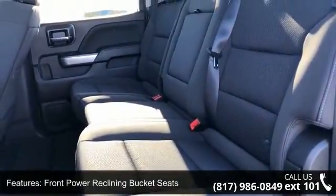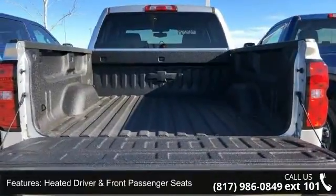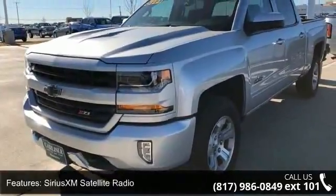Sirius XM satellite radio, electric rear window defogger, and OnStar Limited trial service guidance plan. This vehicle shows low mileage and has a smooth ride.